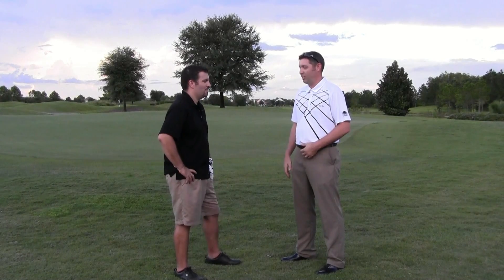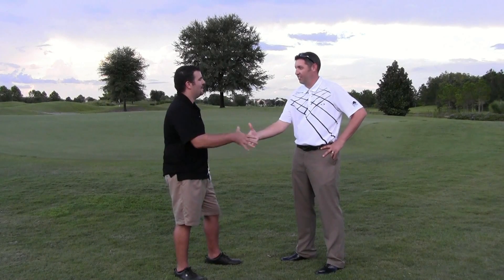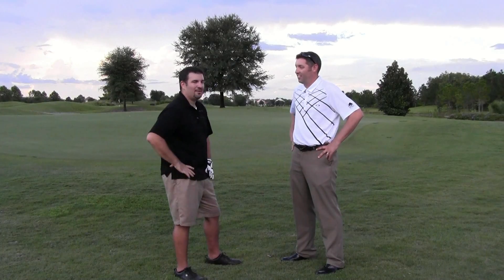I'm glad you enjoyed it. Absolutely. Glad you enjoyed your day. That was perfect — not too windy. I appreciate it, Todd. Thank you for showing us around. Great to see you. Thank you.